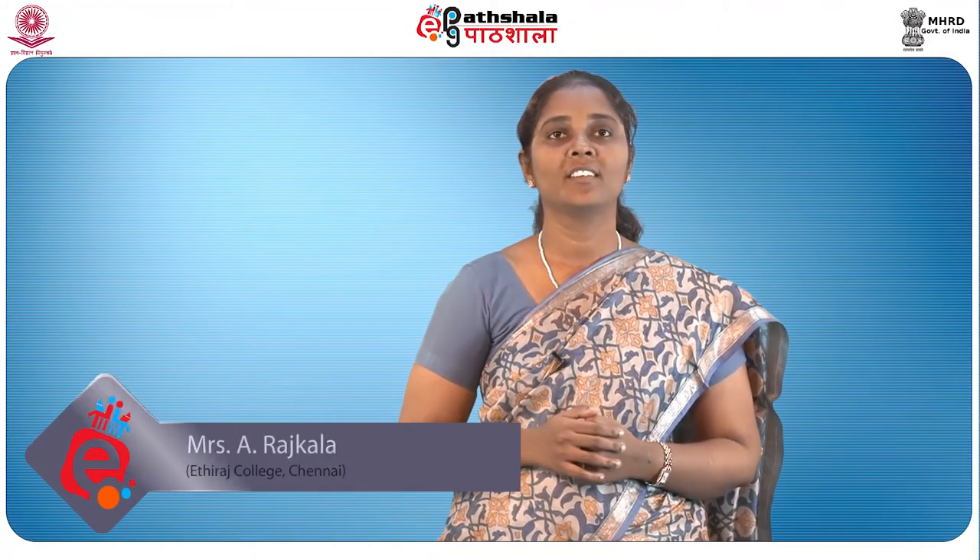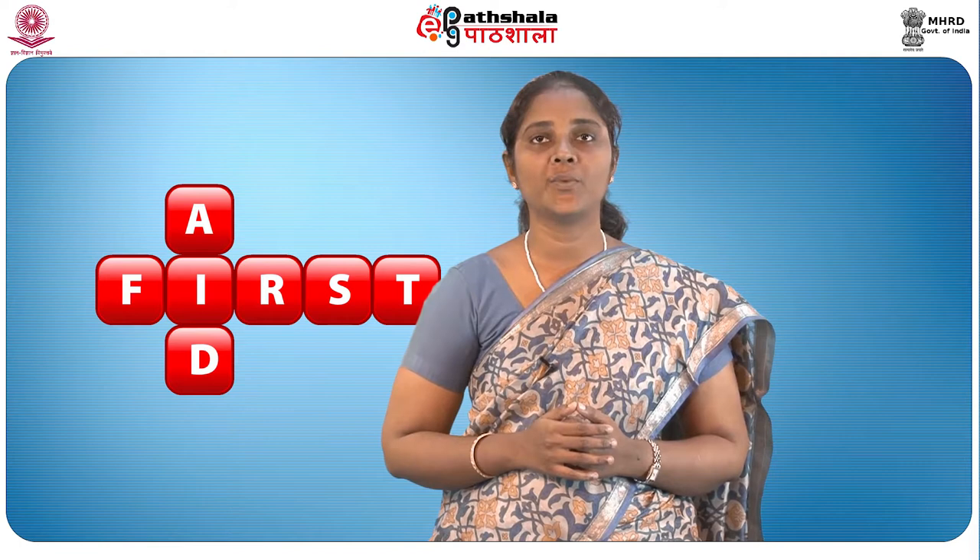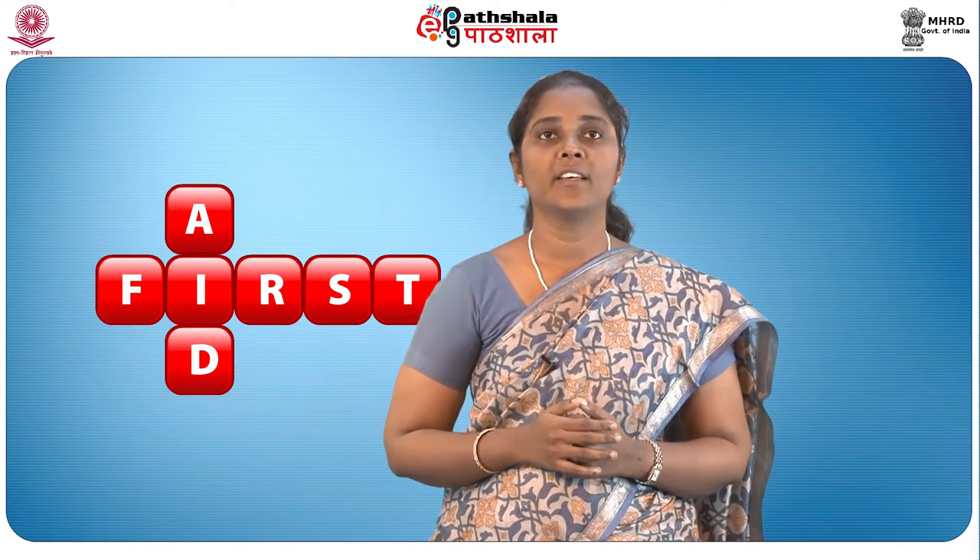Hi, I am Rajkala. Today we are going to see a very important topic on first aid. The initial assistance or treatment given to a casualty for any injury or sudden illness before the arrival of an ambulance, doctor or other qualified person is called first aid.